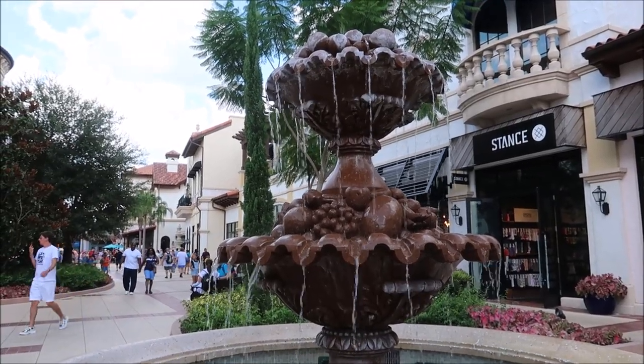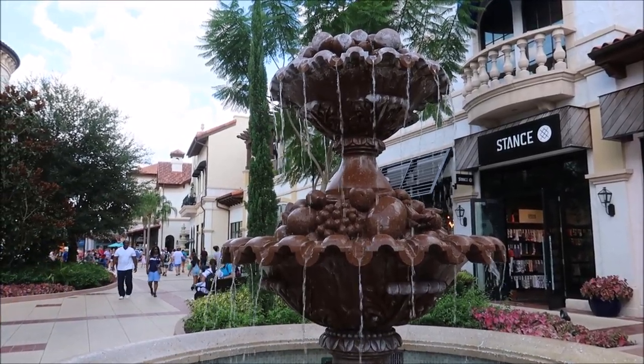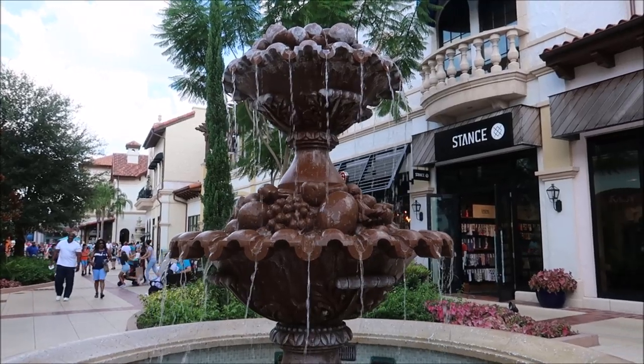Disney Springs definitely has some of the best fountains on property. So I guess that's going to do it for me. I just had a little fun hanging out, walking around Disney Springs, and looking at some pretty cool things. Look like you live, and we'll see you next time. Bye.